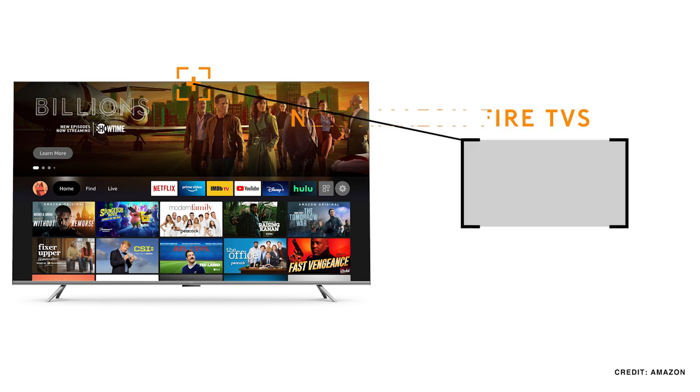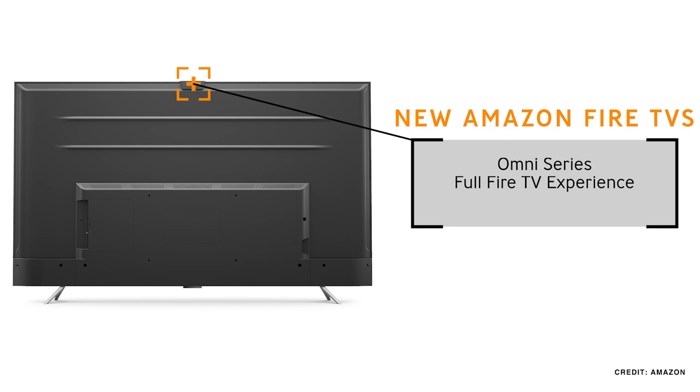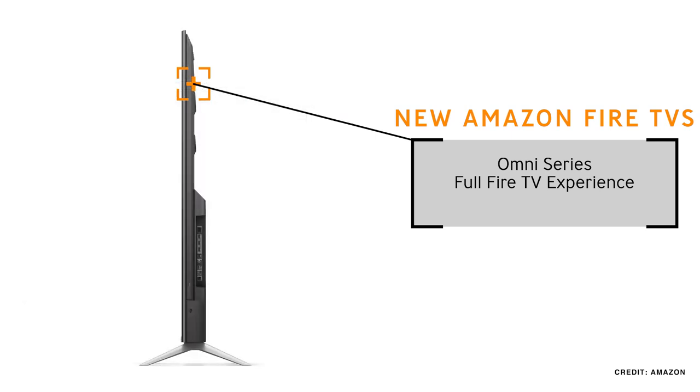Amazon also released a number of new Fire TVs themselves, and what's different about these right off the bat is that they are actually Amazon branded televisions. There are two series, and I think the one that most people are going to focus on is called the Omni.